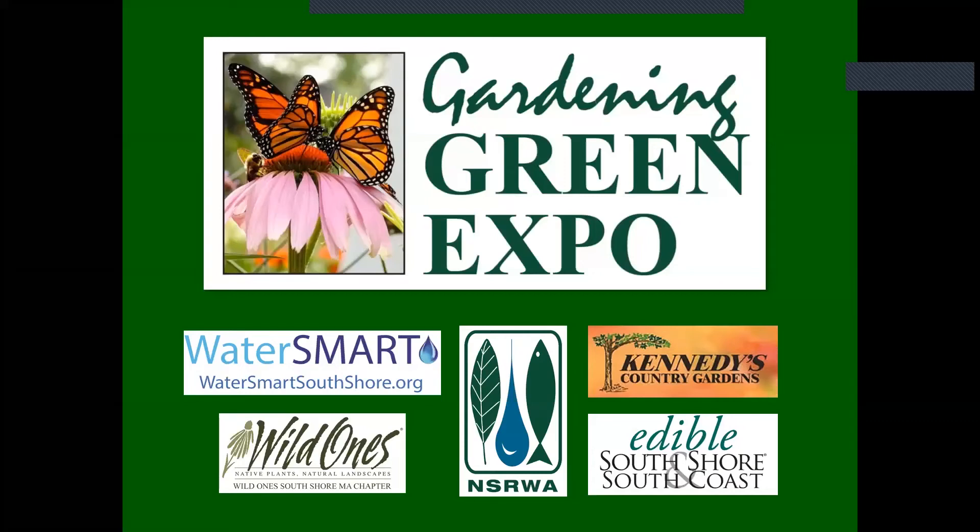Thank you for attending our 2021 Virtual Gardening Green Expo. The Expo is sponsored by WaterSmart South Shore, the North and South Rivers Watershed Association, Kennedy's Country Gardens, Wild One South Shore Mass Chapter, and Edible South Shore and South Coast.